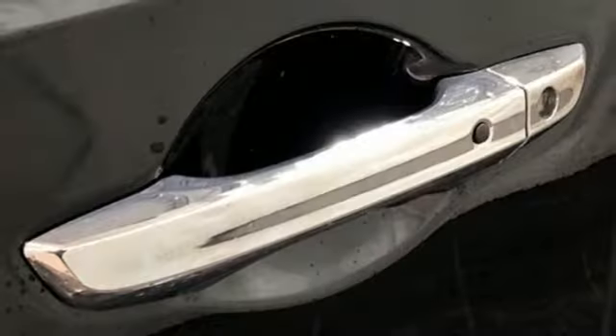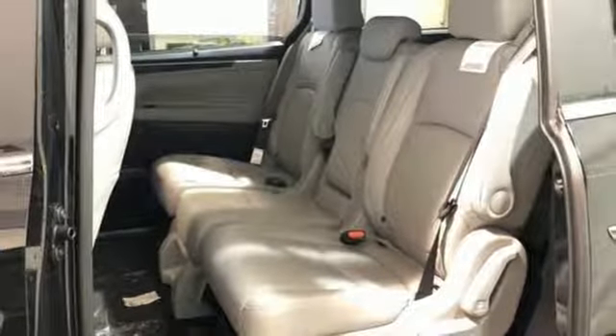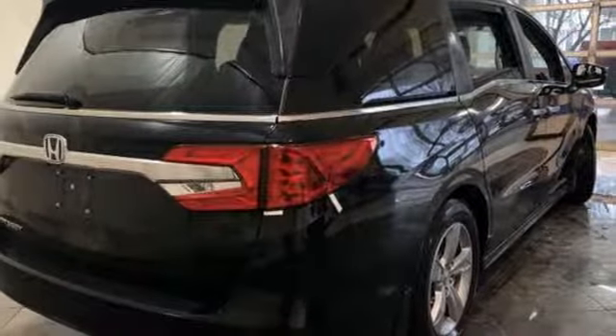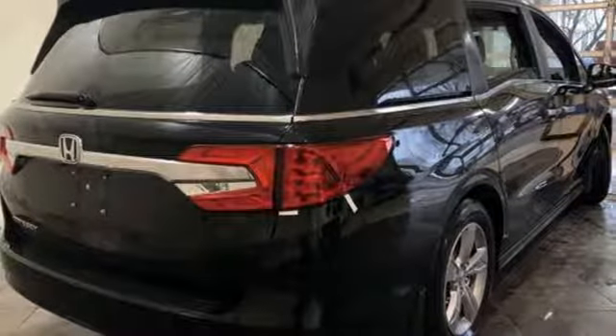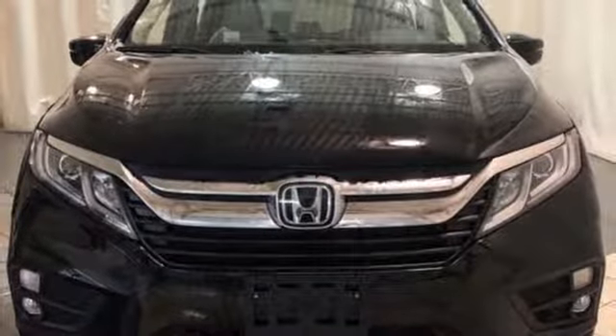Bluetooth streaming audio. Power tilt-down heated mirrors. Front heated leather bucket seats. Auto dimming rear view mirror. Smart entry key. Dual zone climate control. Automatic transmission. Express open and close sliding and tilting sunroof. Gas pressurized shocks. And V6 engine.